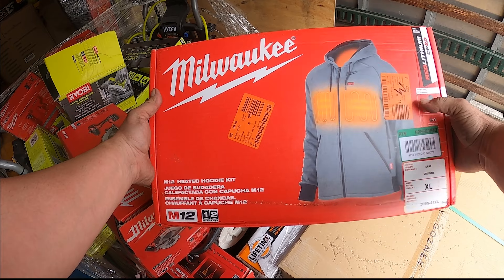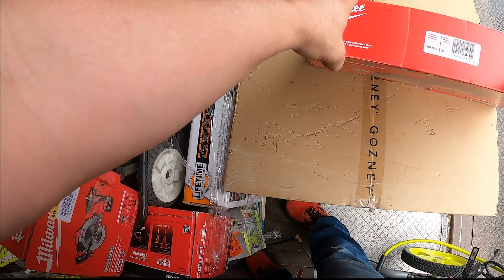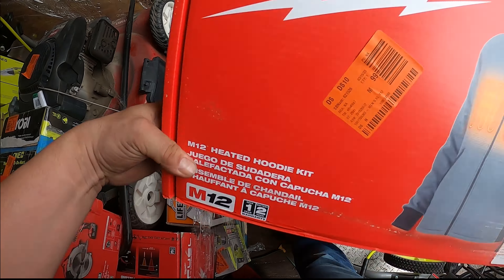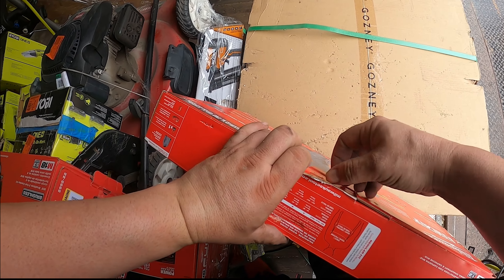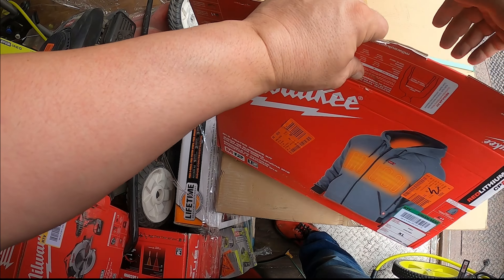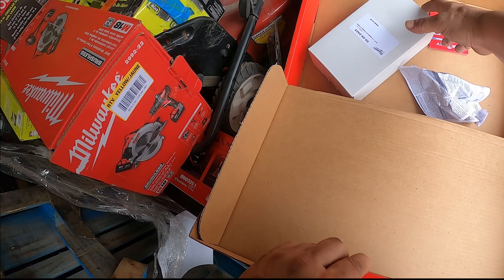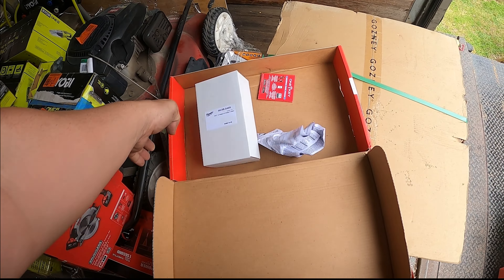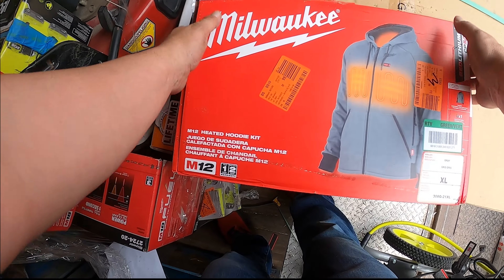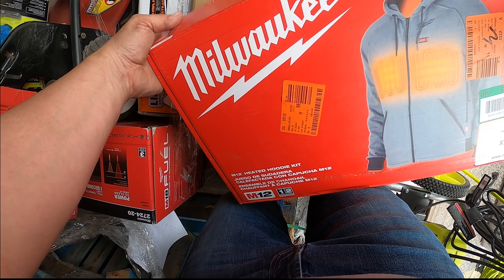We got a heated jacket box — looks like extra large — but I can feel it's pretty light, so I don't think the jacket is actually in there. No jacket — it looks like we'll probably end up with just the battery, the charger, and the holder. Battery and charger only — no jacket.